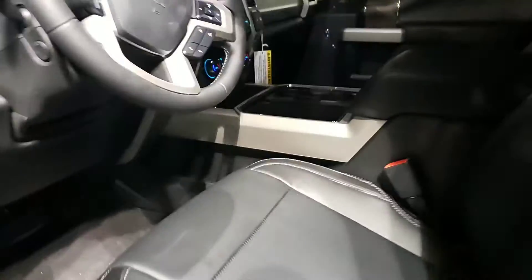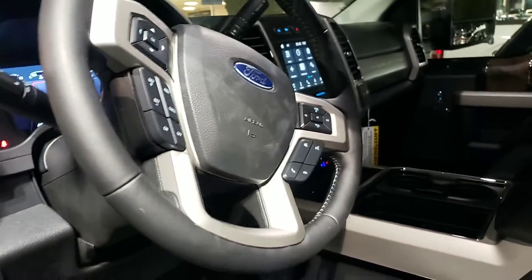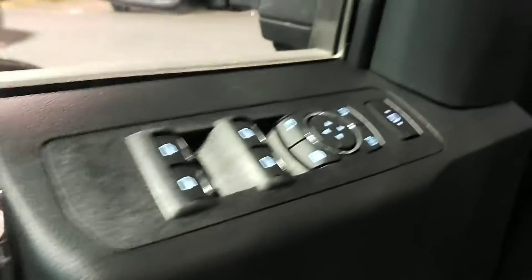Let me turn this thing on for a moment. It was on through the key fob, but when it's on through the key fob it's in an emergency mode that doesn't have everything powered up — just powering up the AC so it can cool or warm the cab.